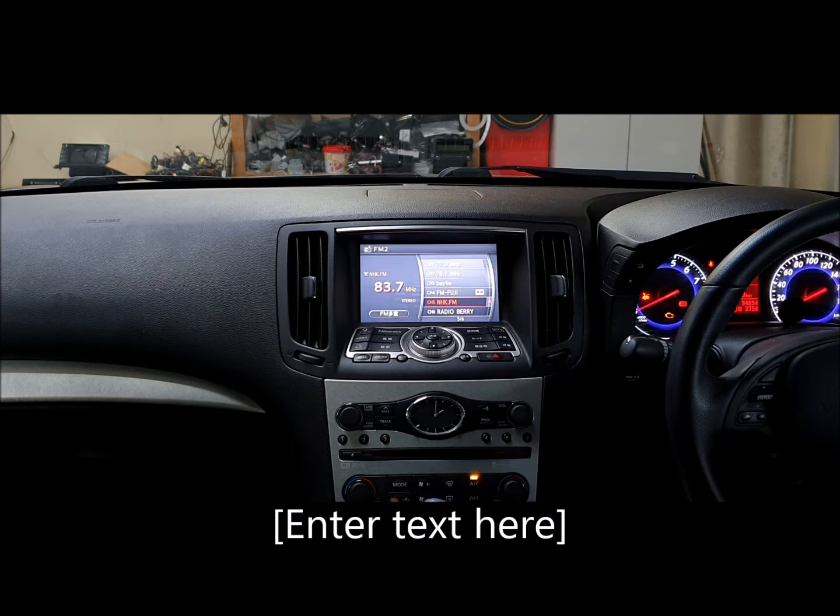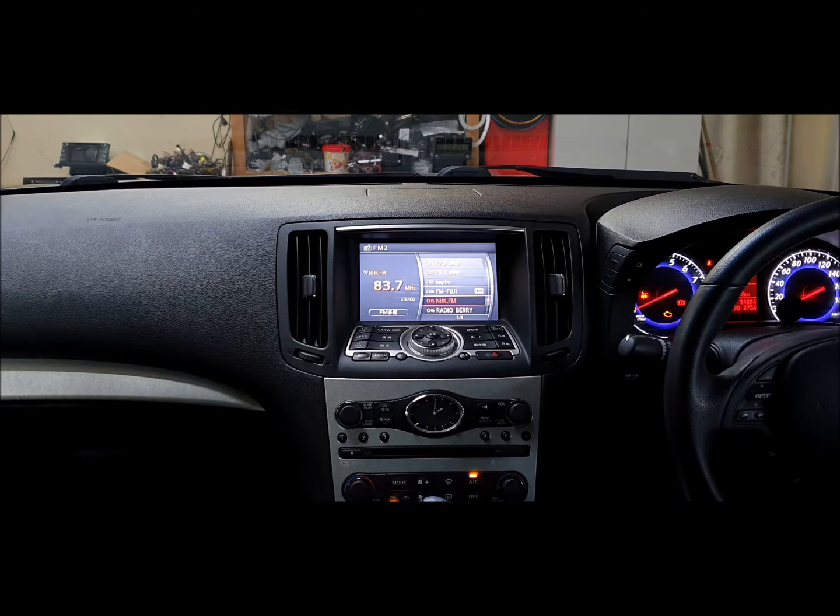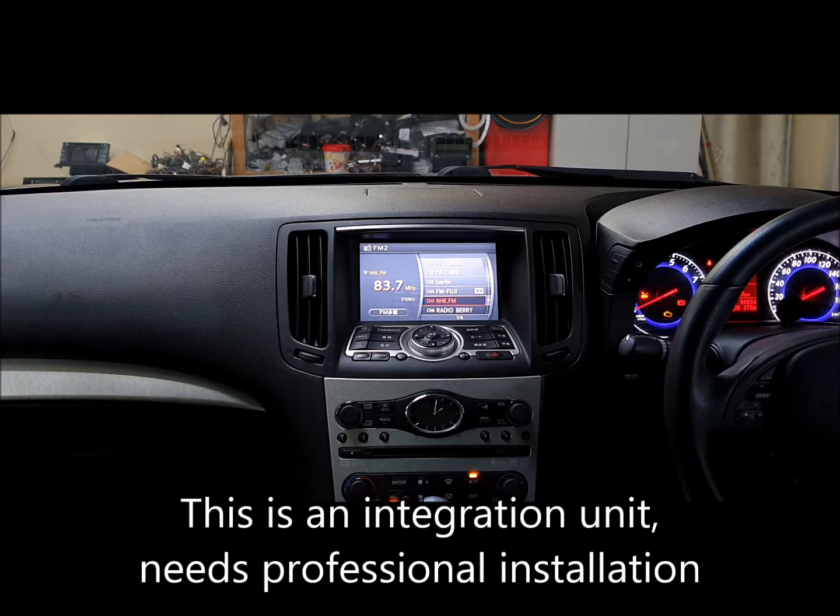Hi, Paul and Kyle here from iWM Audio. We have in today a 2008 Nissan Skyline with the original car wing setup. A lot of people approach us and say can you change this all to English, and we haven't been able to — but as of today we've come up with a pretty cool system. We've worked it in: we can put Apple CarPlay and Android Auto into it.